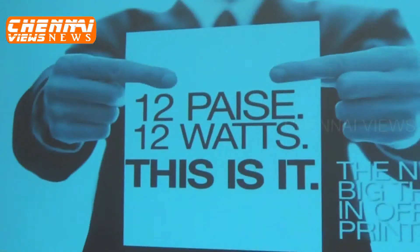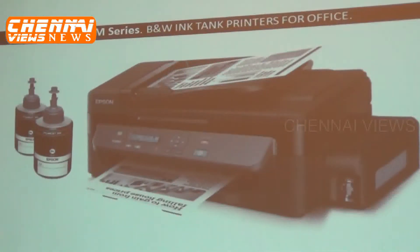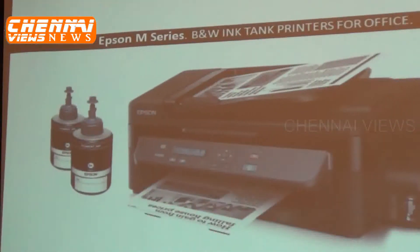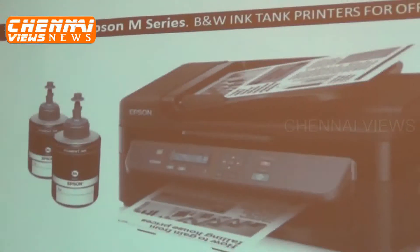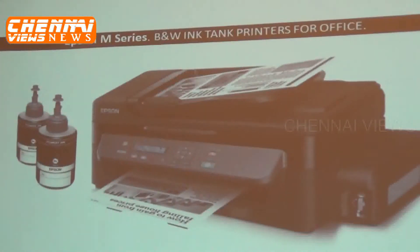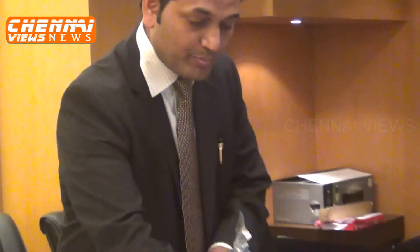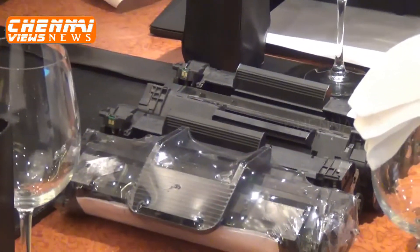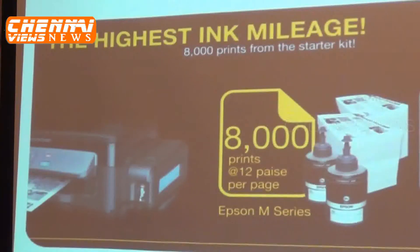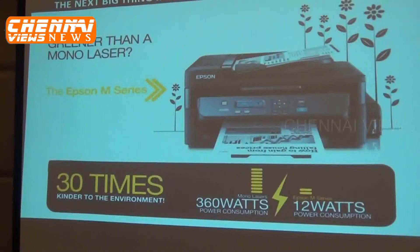With this, a unique key thing emerges — 12 paise mono ink tank printers for the office. As you can see, along with the printer there is an integrated ink tank. The inks are provided in bottles; one bottle contains 140 ml of ink. For laser printing you need 4 toner cartridges, whereas with this the yield will be only 12 paise per page — the highest ink mileage this printer delivers.